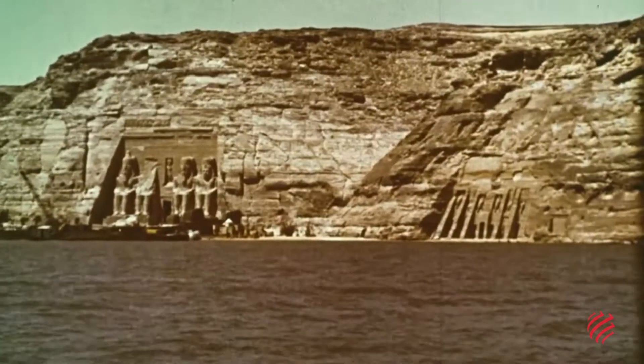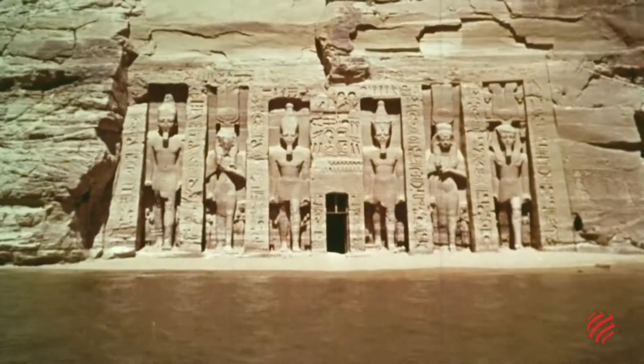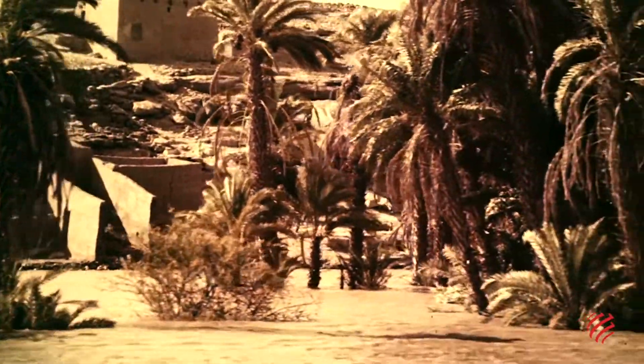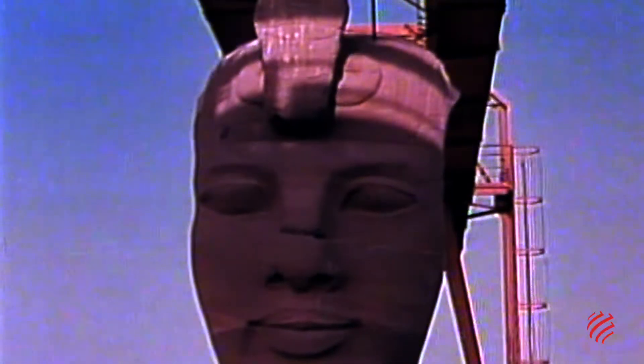With the construction of Egypt's famous Aswan Dam, the temples had risked being submerged by the waters of the dam's future reservoir. So, in 1960, UNESCO raised the alarm and eventually enlisted the help of an international consortium of builders.